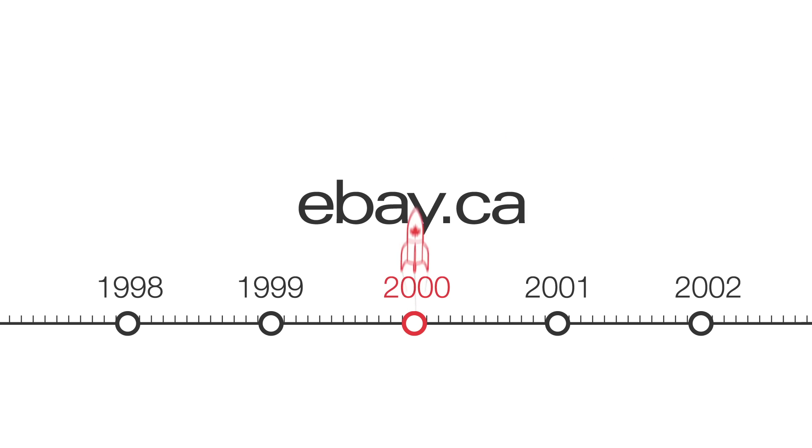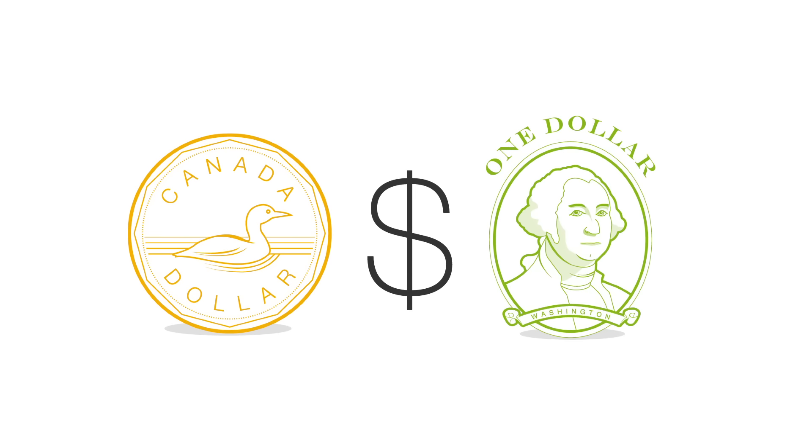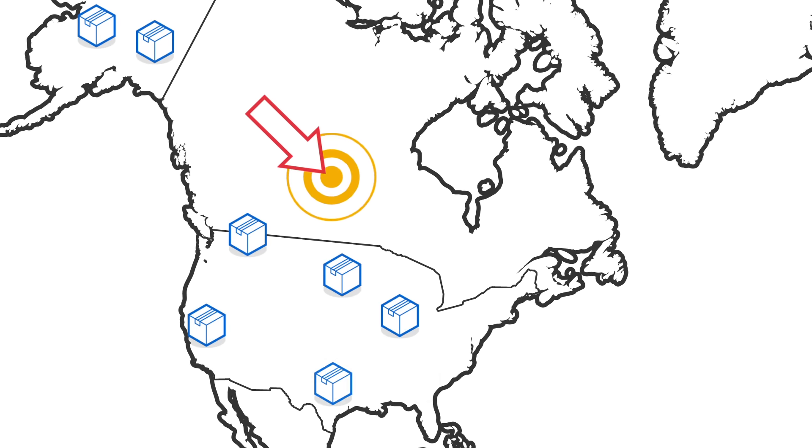Back in 2000, when eBay.ca first launched, Canadian sellers could choose between Canadian and US dollars when they created their listings. eBay recommended that Canadian sellers list in US currency to attract US buyers.